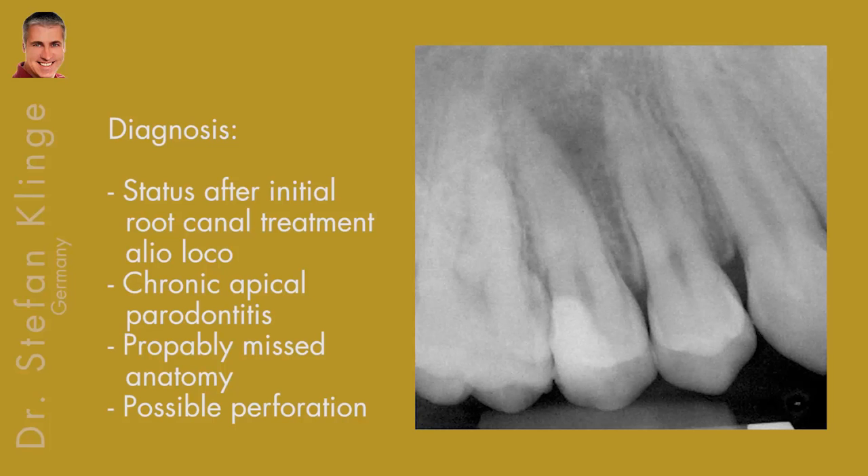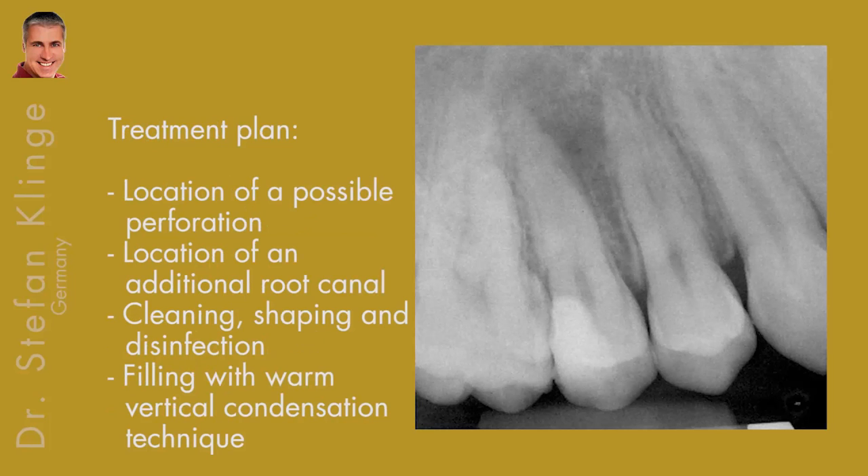A treatment plan was made. We wanted to locate the perforation if it was there, locate an additional root canal, perform cleaning, shaping, and disinfection, and then fill with warm vertical condensation technique.